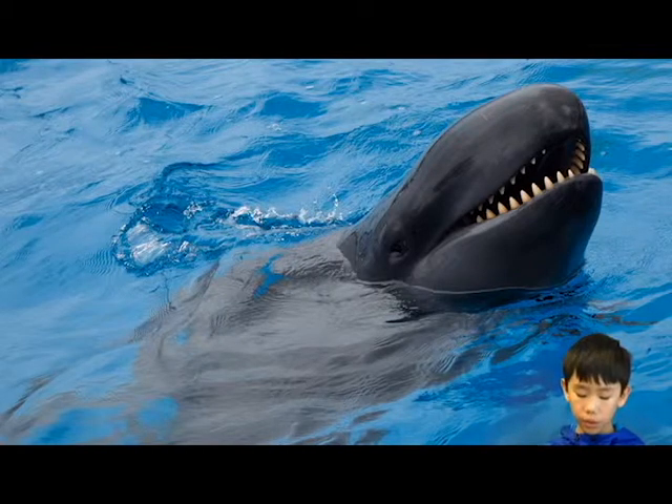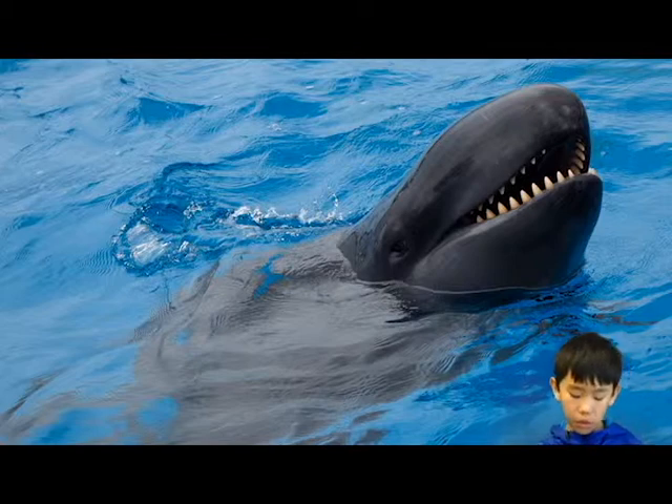Locomotion. False killer whales go 26.9 miles an hour. False killer whales can dive down to 3,043 feet deep. False killer whales swim the same way a dolphin does.